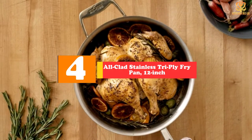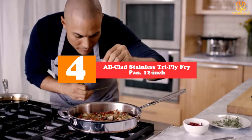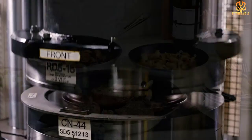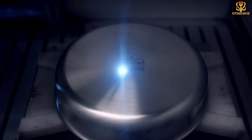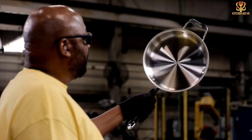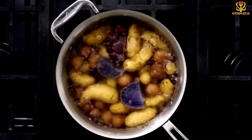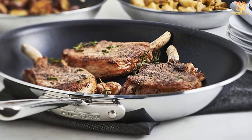Moving on, at number 4 we have the All-Clad Stainless Tri-Ply Fry Pan 12-inch. If you're into lazy weekend mornings, brunch, and a bunch of your favorite people, you'll need a pan that can handle a large batch of cooking. The All-Clad 12-inch pan is a versatile pan with a wide flat base and low profile that can handle fried eggs, hash browns, or sautéed vegetables with equal ease. There are three layers of PFOA-free nonstick coating to ensure effortless food release, while the contoured stainless steel handle is comfortable to use. Since it's oven safe up to 500 degrees, you can leave the pan in the oven to keep your eggs warm or to finish cooking.